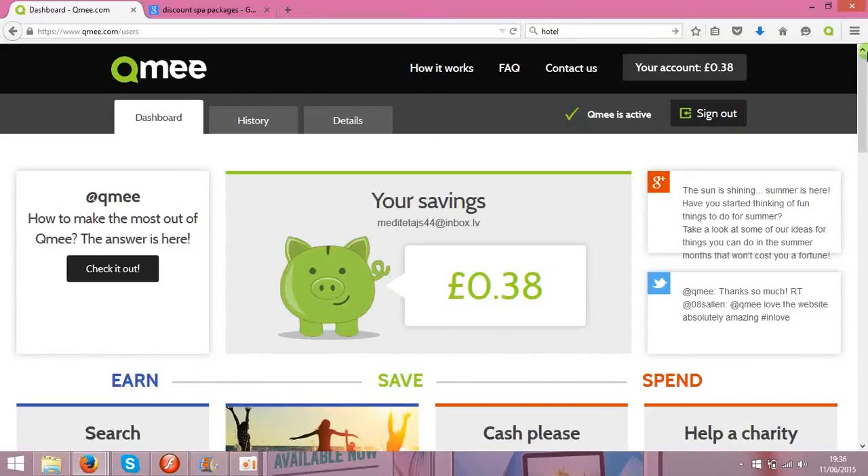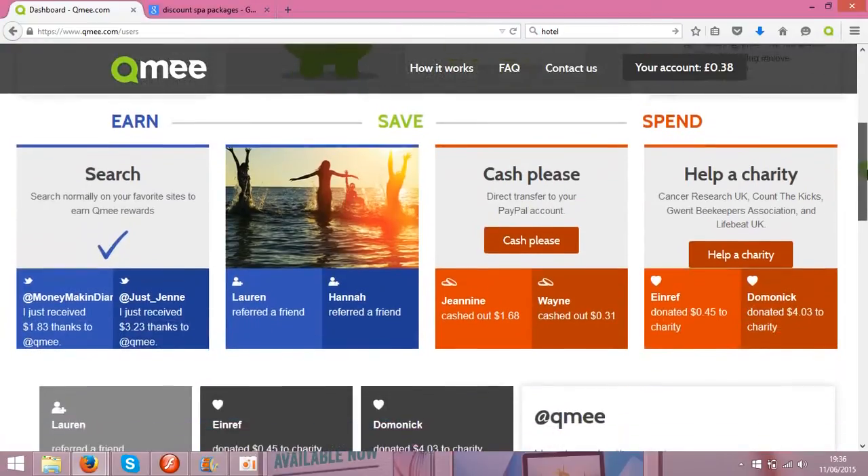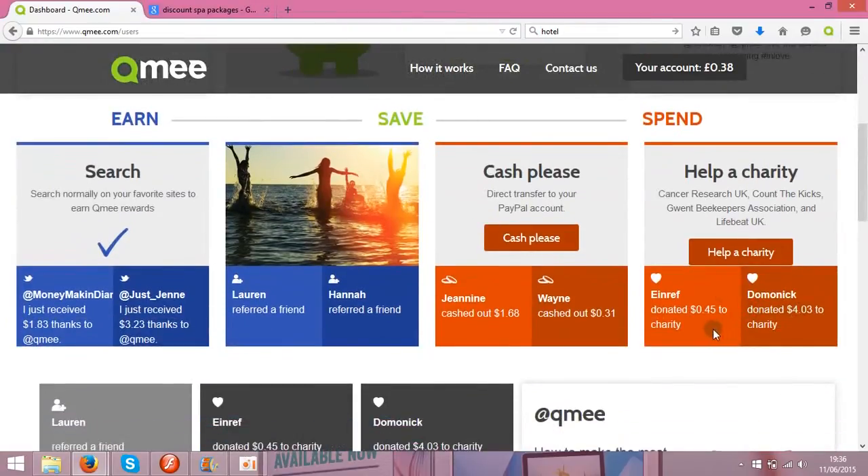I'm going to share a website called Qmee — it's a paid-to-search website and one of the best on the market right now. They allow you to cash out any amount you want, so instead of other websites that offer minimum cashout limits like five pounds, ten pounds, or twenty dollars, with Qmee you can cash out any amount you like.